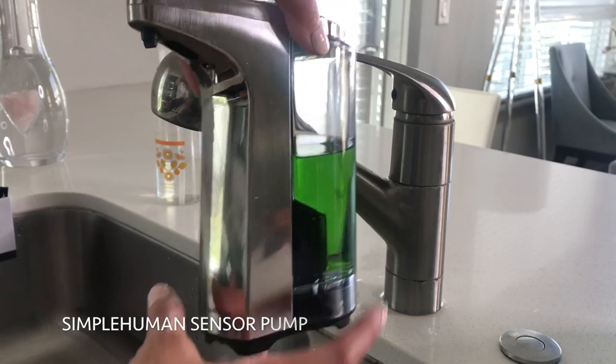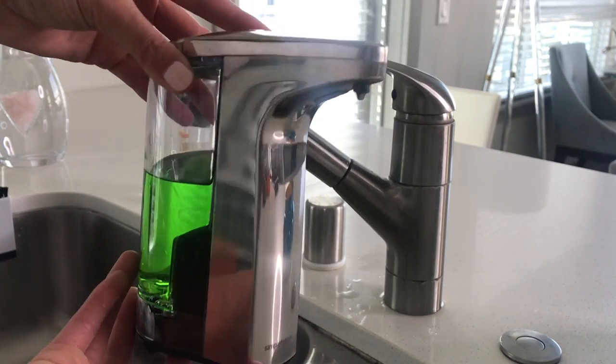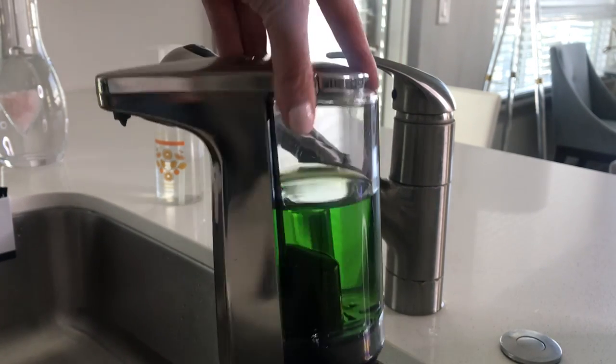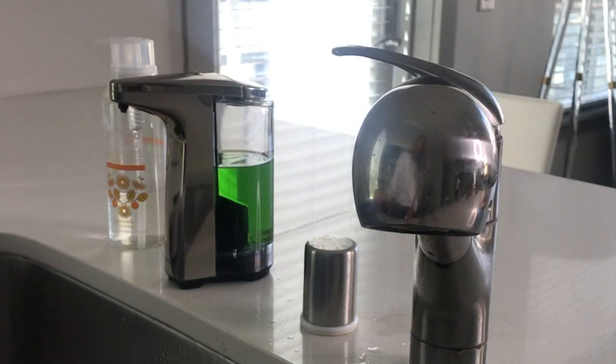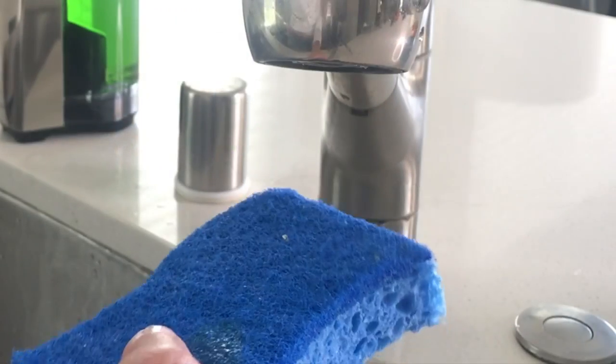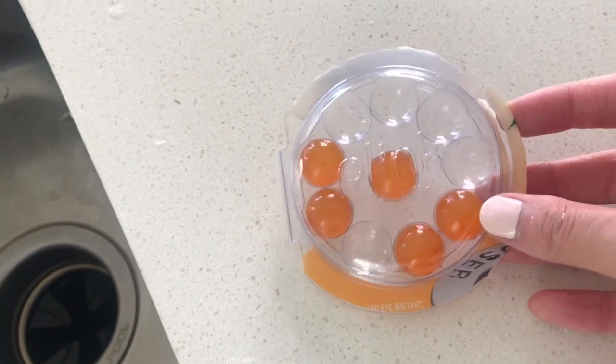Moving on to another favorite product — I know I've talked about this item in a previous video. This is a touchless soap dispenser by Simple Human, and I really love their products just because they're simple, they're clean, and they look good on your countertop. You just run your sponge right over it and then it puts the soap right there and then you just wash away.